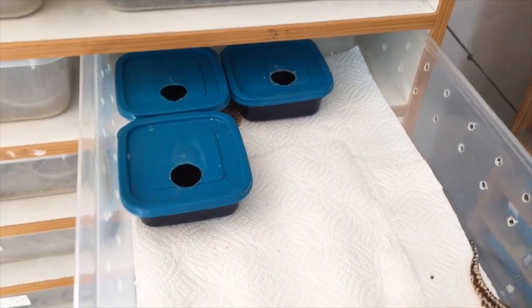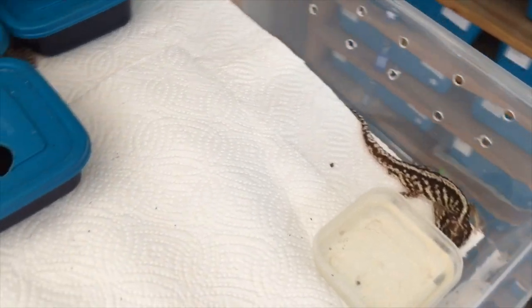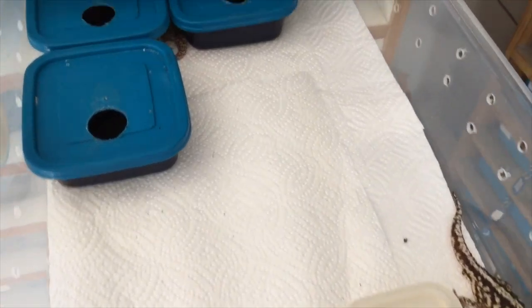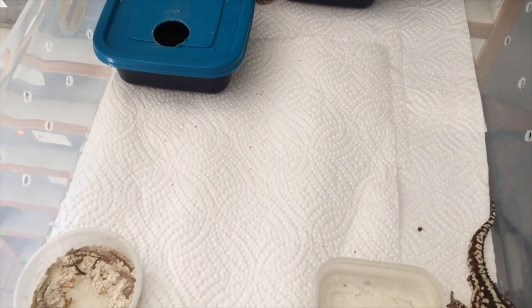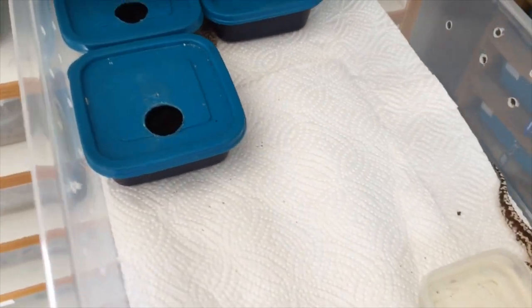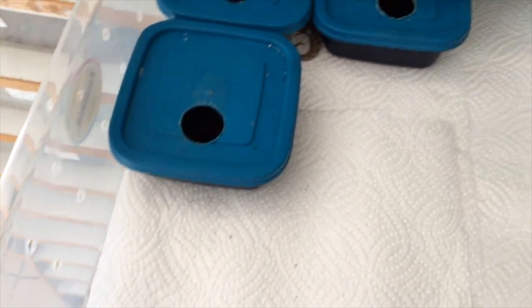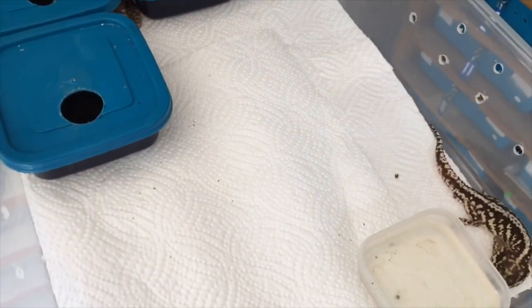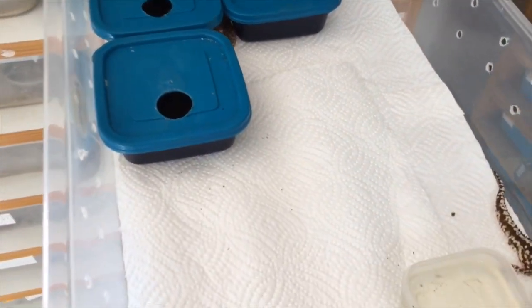This is how we keep our Pictus geckos — a very simple and effective rack system. You don't have to keep them like this; if you're only keeping a few you can set them up in a nice display enclosure. We use paper towel as a substrate — simple, hygienic, and easy to clean. We have a water bowl with clean drinking water, a calcium bowl with mealworms, and a couple of hides. We keep two females and a male together as our breeding group.